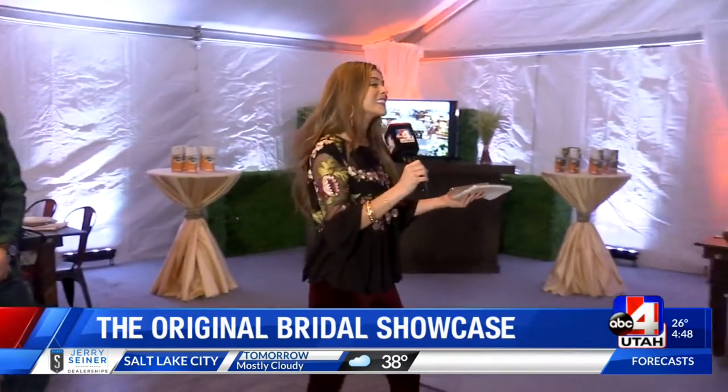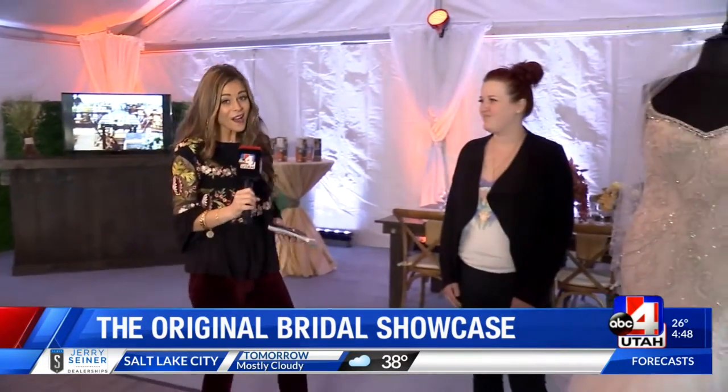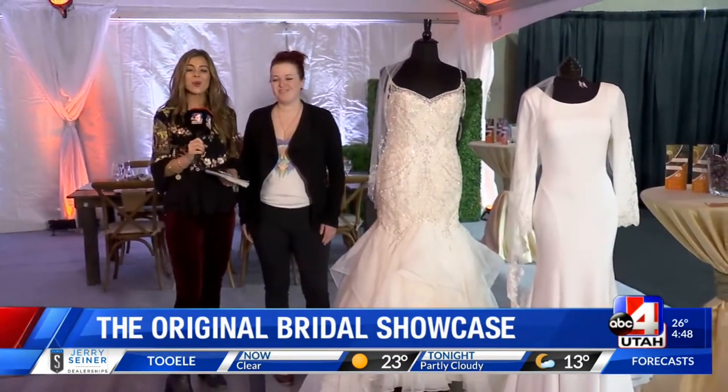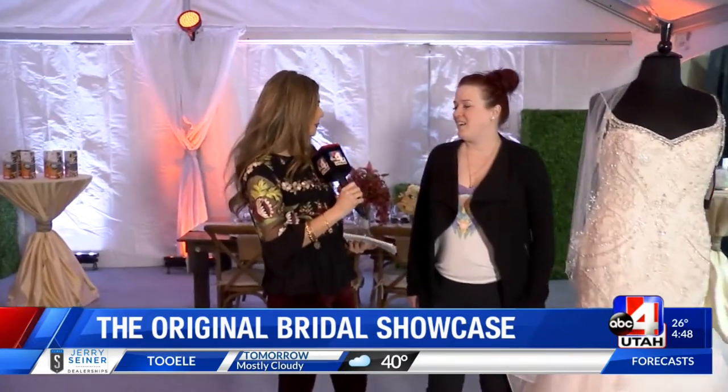It actually makes me want to get married again. All right — it's not a wedding until you've found the perfect gown. So we're also excited to be here at Fantasy Bridal with Mallory. What's in this season? What should brides be looking for?